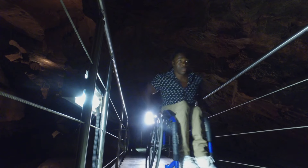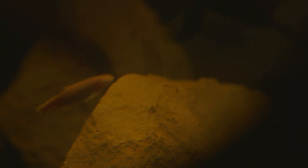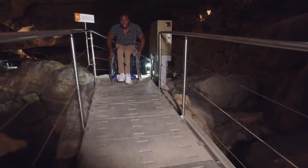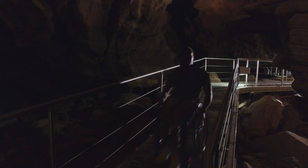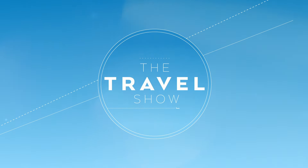Still to come on The Travel Show, I'm heading deep underground in Oman in search of a rare fish that lives in total darkness. It's like a proper training workout.